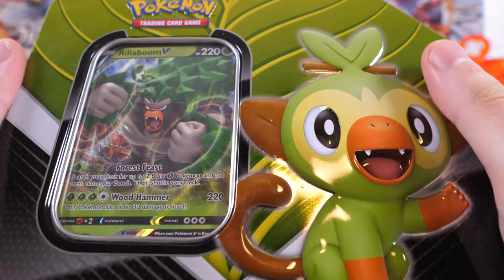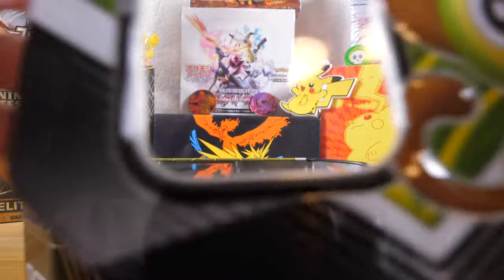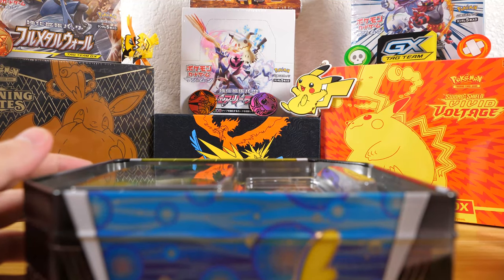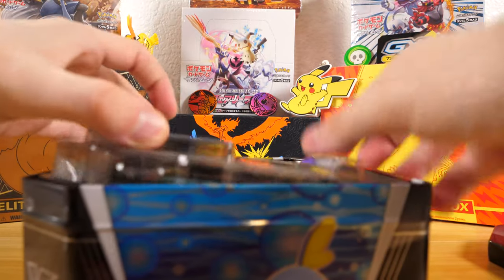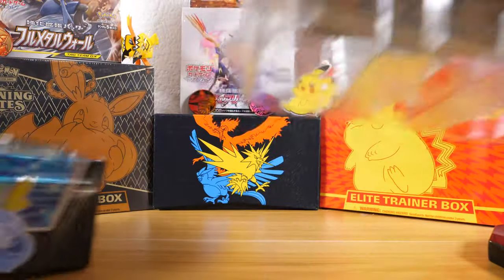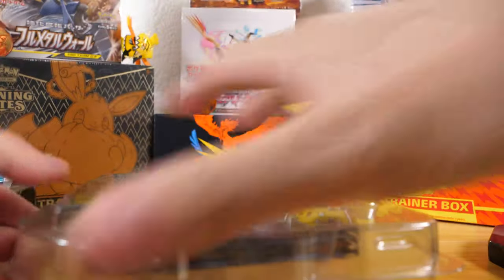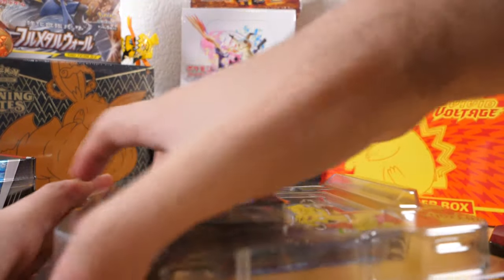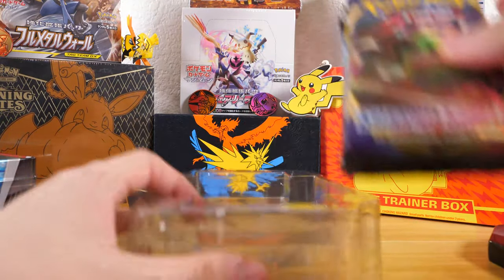Alright, I got it opened. Let's look inside. So there's the top of the tin — making a lot of noise. It comes out like this, it's not easy to get out. Alright, the tin is emptied and we have the Rillaboom and the five packs. I'll go over the Rillaboom in a little bit. First, let's see what is inside this box.